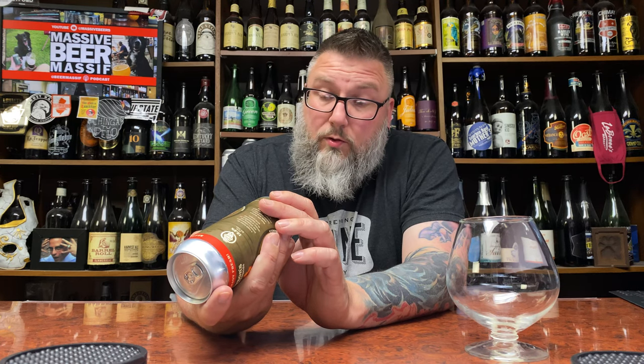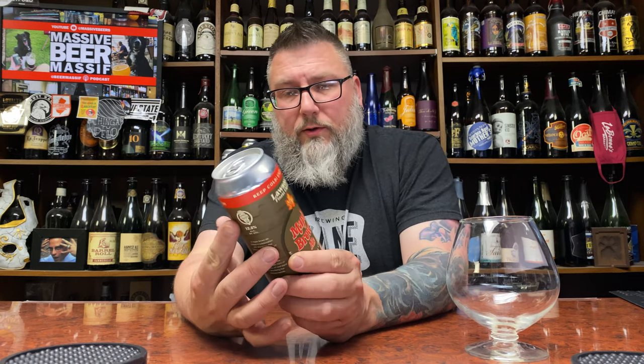This was canned in November of 2020. We are now in May of 2021. Keep cold, enjoy fresh. It says on the side: a maple brown ale brewed in collaboration with Whistlepig Rye Whiskey of Shoreham, Vermont, for Experimental Spirits Project. Made with Vermont maple syrup from Puritan Maple Farm of Huntington, Vermont, and aged in Whistlepig Rye Whiskey Barrels.